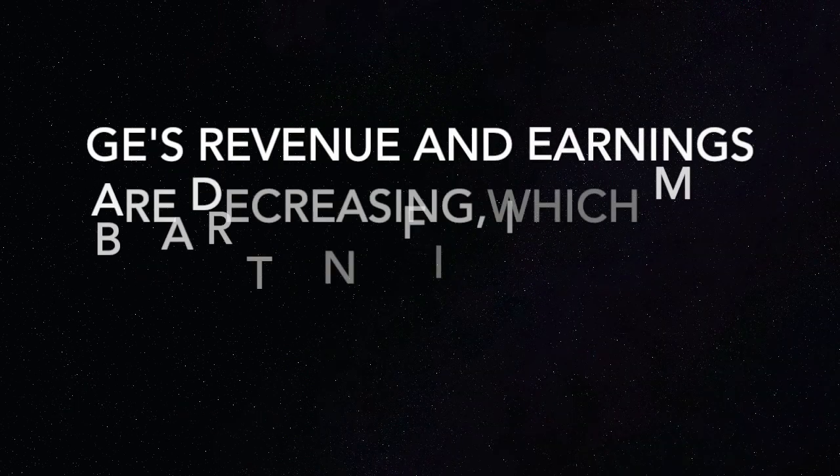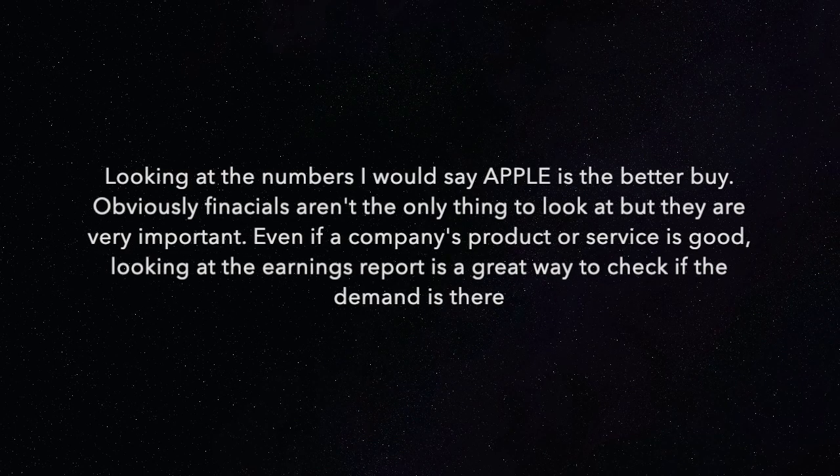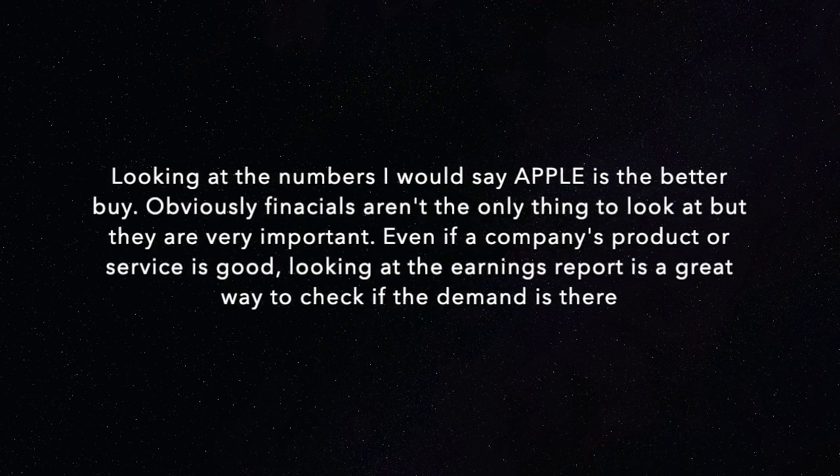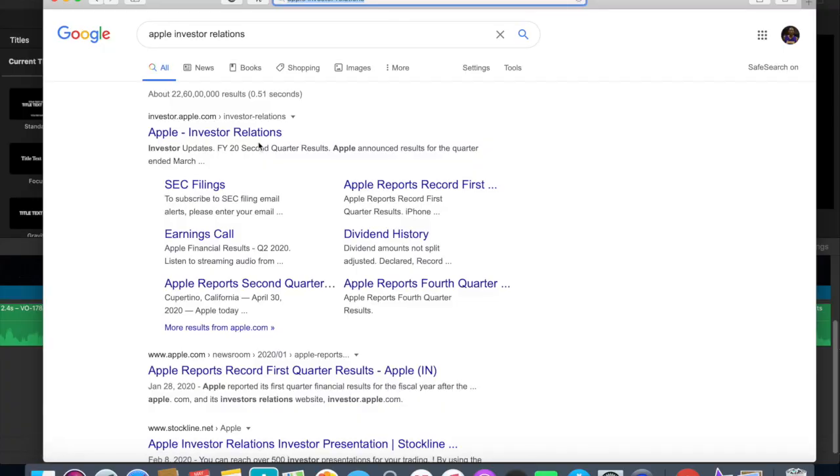Without earnings reports, we'd be investing in companies blind — just based on their product. A lot of companies have similar products, so we won't know which is the biggest unless we have their earnings reports. So where can you actually find earnings reports?